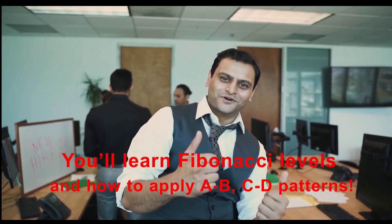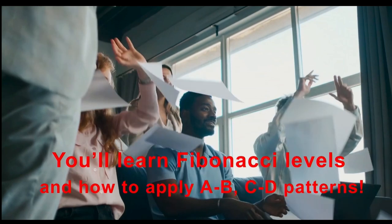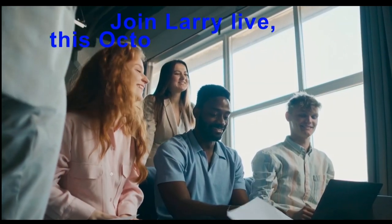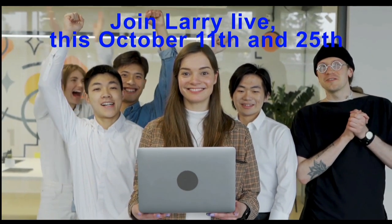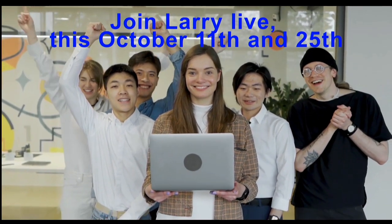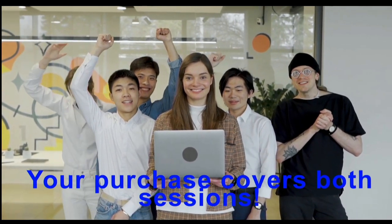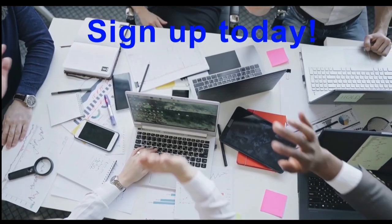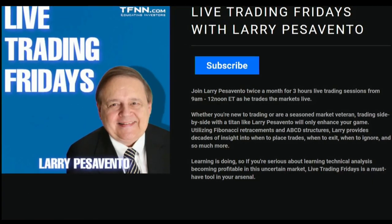You'll learn how to apply A to B to C to D trading patterns. You'll learn trade management, pattern recognition, and much more. Join Larry, October 11th and 25th, for more live trading action. Your purchase goes towards two sessions, so make sure to sign up now so you don't miss a chance to sit next to Larry as he trades the market live. For all information and to reserve your spot today, go to the front page of TFNN.com. TFNN, educating investors.